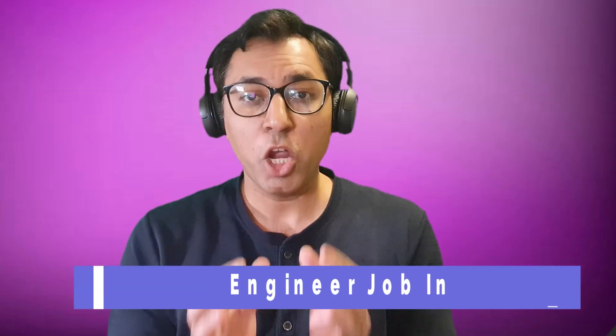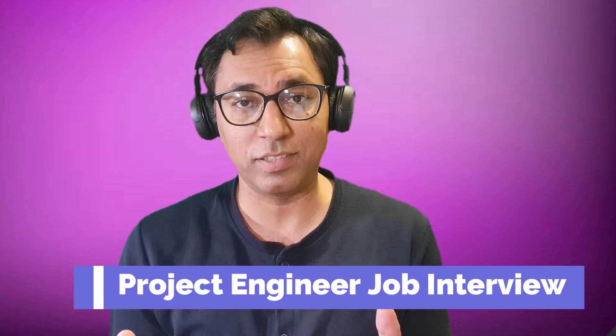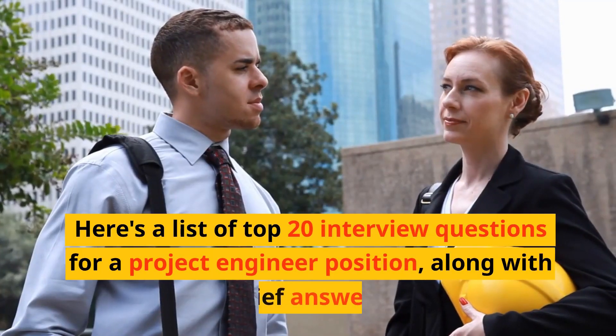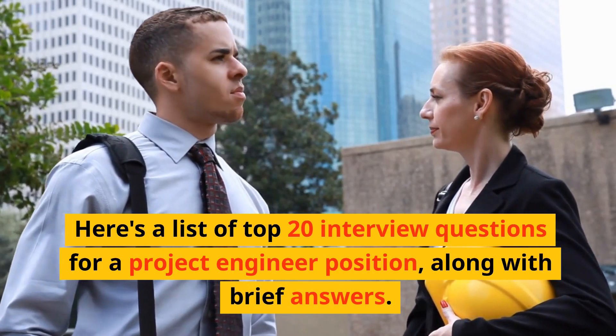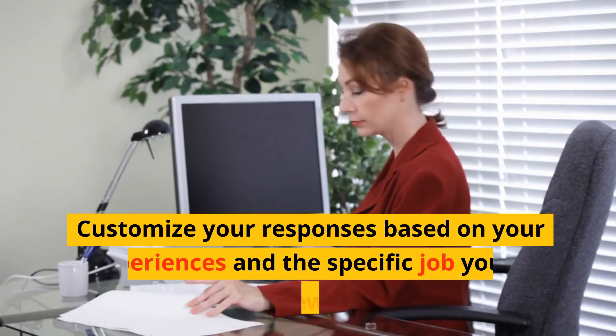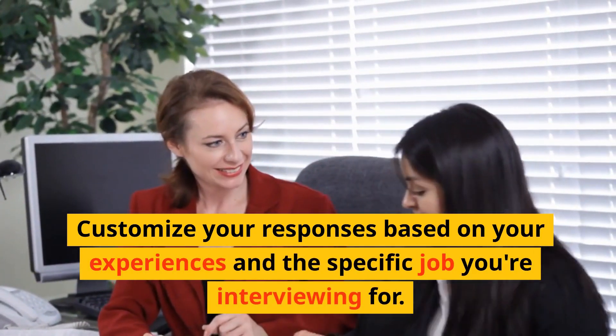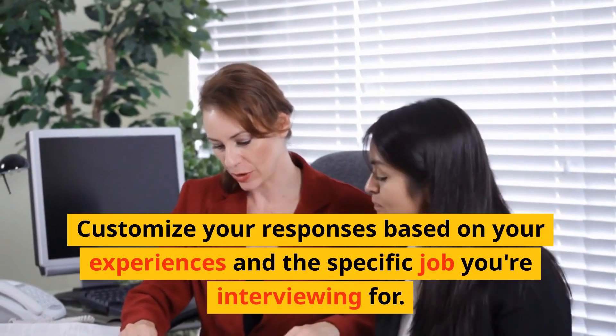If you are preparing yourself for a project engineering job, then this video will be really helpful for you. In this video I have listed 20 most asked questions with answers. You can tailor these answers to match your experience and projects. Here is a list of top 20 interview questions for a project engineer position along with brief answers. Customize your responses based on your experiences and the specific job you are applying for.